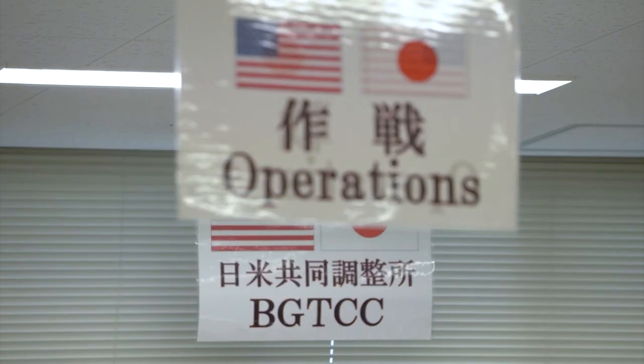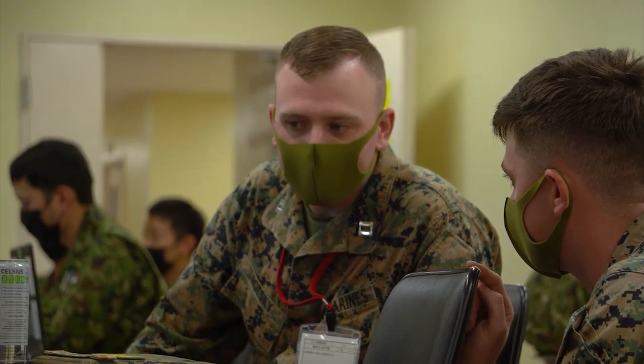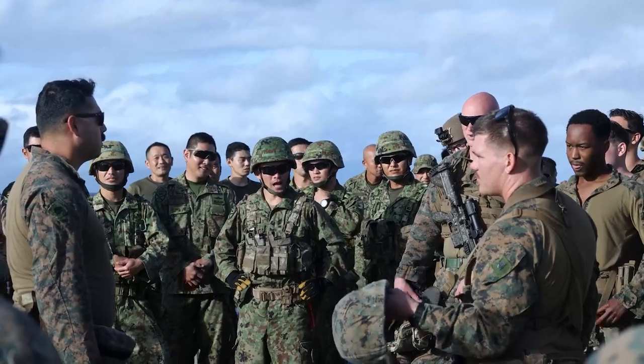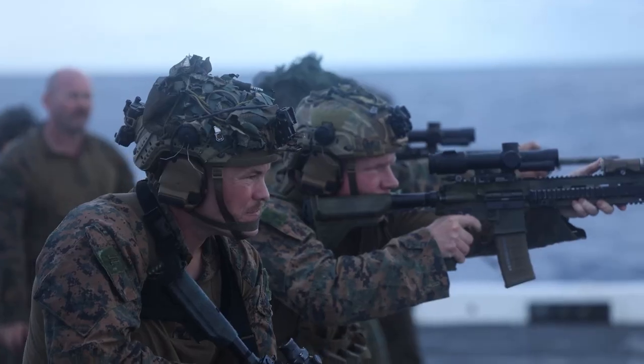The BGTCC stands for Bilateral Ground Tactical Coordination Center. Essentially, it is a connecting node that will connect the United States Joint Force with Japanese forces, allowing us to reach back to the Joint Force and pull in capabilities that maybe are not organic to the Japanese.